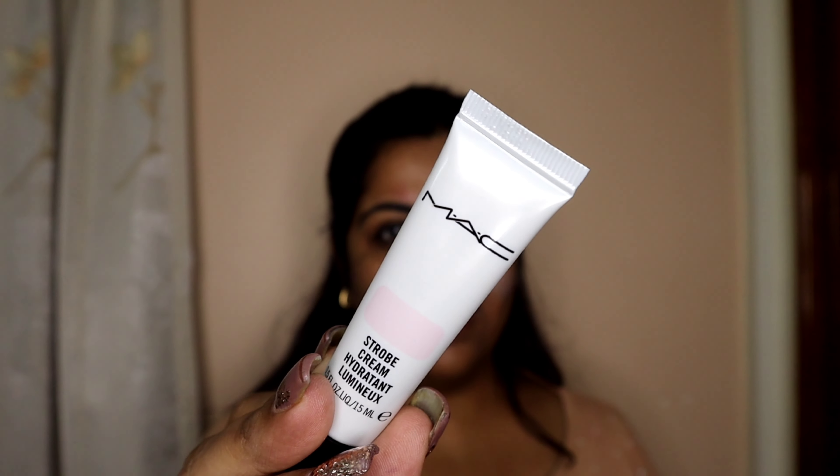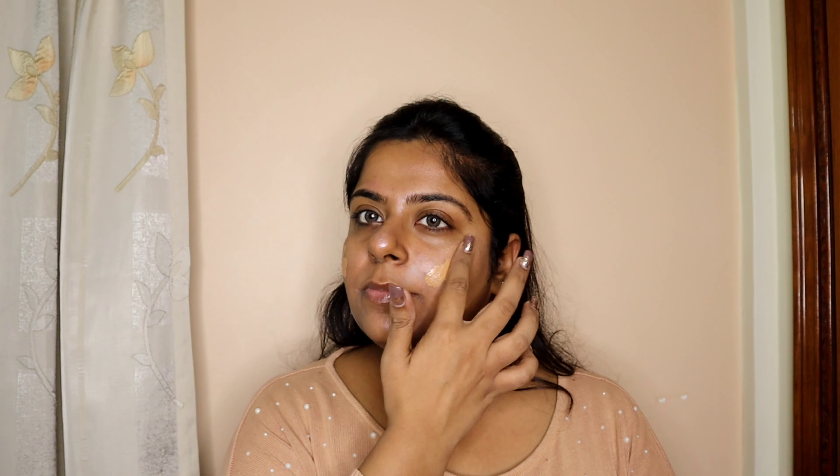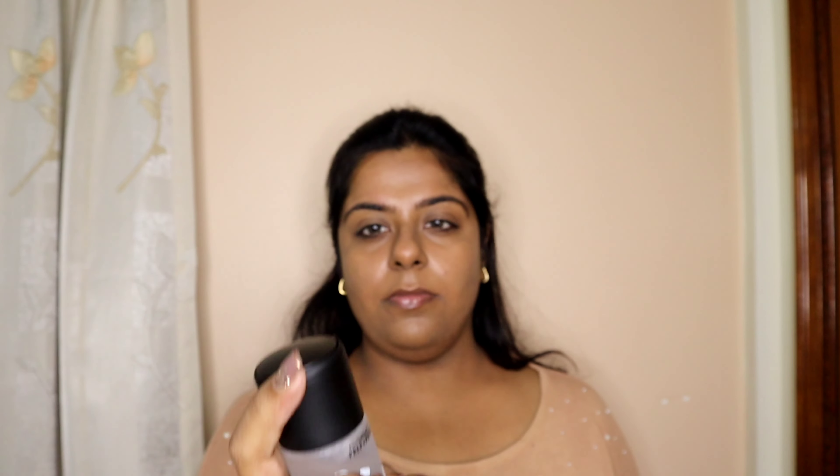For color correction I'm using Inside Cosmetics green color corrector because I had a small pimple on that day, and using MAC Strobe Cream to add some glow. Then for foundation I've used my most trusted, and to fix everything in place so that it doesn't budge or move, using Fix Plus by MAC.